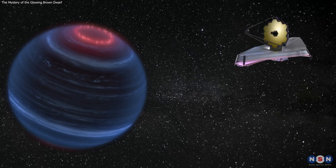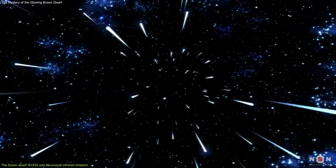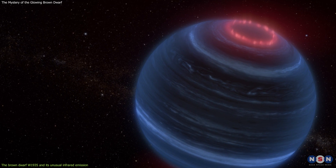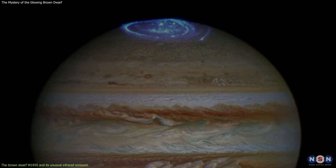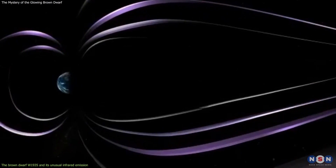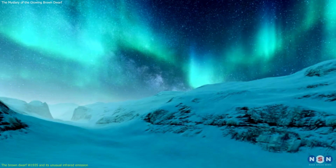One of the brown dwarfs that the James Webb Space Telescope observed is called W1935. It is located about 50 light-years away from Earth in the constellation of Lyra. This object is not a typical brown dwarf. It showed a surprising infrared emission from methane that resembles an aurora, a phenomenon usually seen on Earth and other planets with magnetic fields and atmospheres. An aurora is caused by charged particles from the sun interacting with the planet's magnetic field and atmosphere, creating colorful lights in the sky.